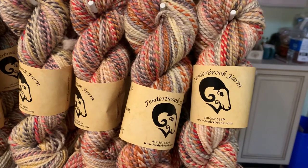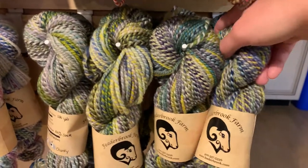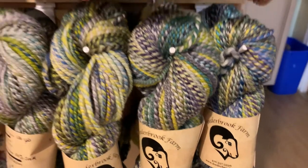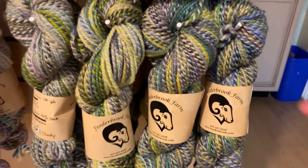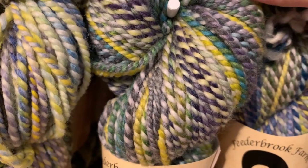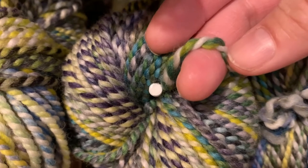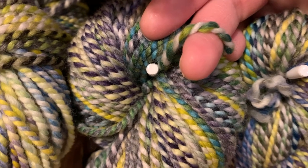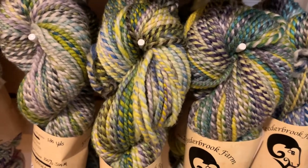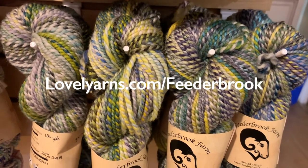This one is my favorite colorway — this is Specific Heat, which is reds, purples, grays, and creams. And then below Specific Heat is Refraction. Look how smushy this is — really really soft. This is a marl, M-A-R-L, two colors plied together. All of these yarns are available for purchase on our website at lovelyyarns.com/feederbrook.